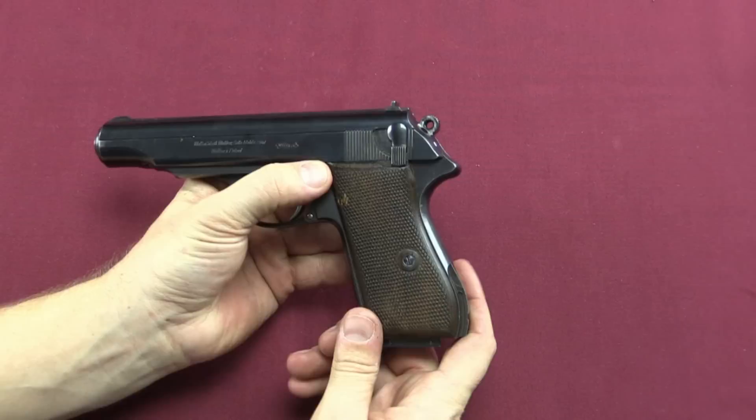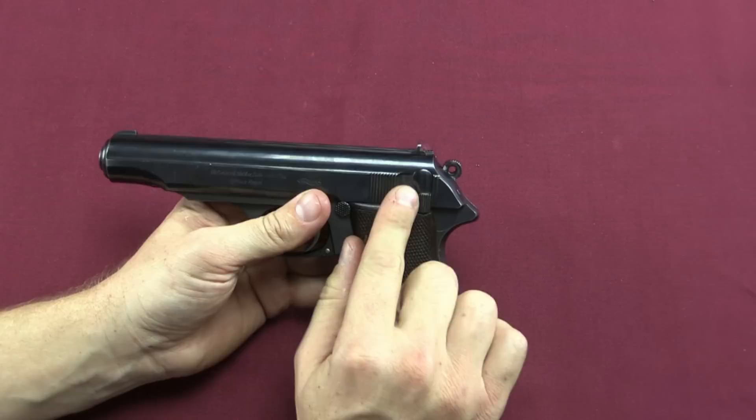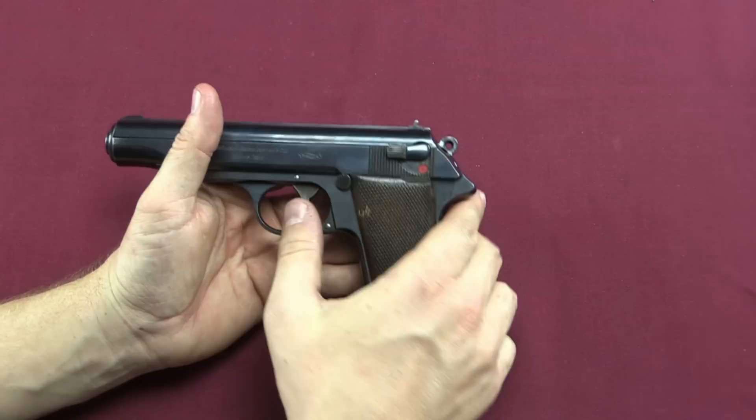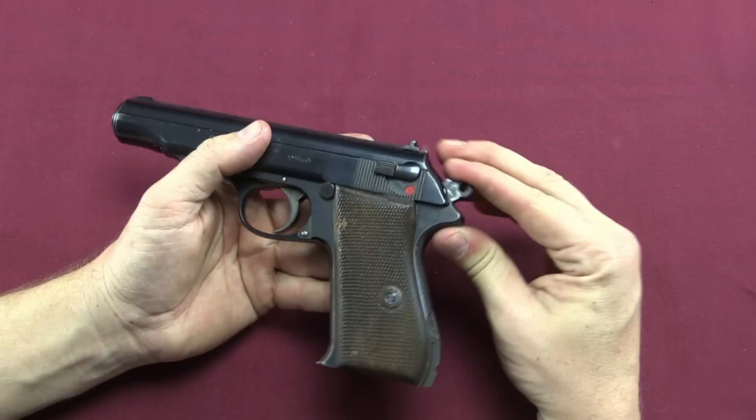We have a magazine release button up here that drops out our magazine. There are 7 witness holes for a magazine capacity of 8 — a nice long magazine for 9mm Steyr, also known as 9mm Largo. The safety mechanism is very much like a standard PP: forward allows it to fire, and it is a double action and single action pistol. Had Germany adopted this, they would have beaten the P38 by about 10 years, being the first military standard DA/SA pistol. You can also cock the hammer, and it has a decocker built into it.